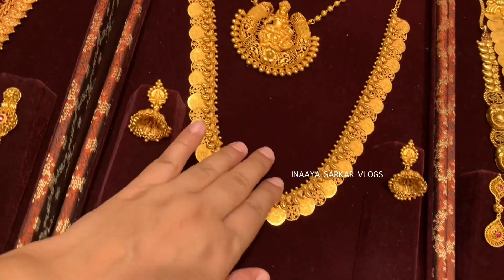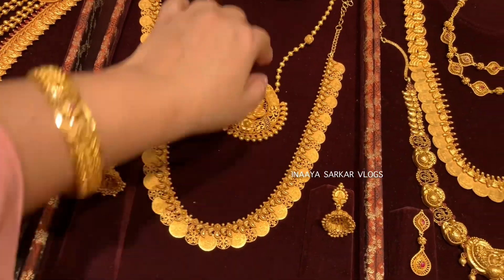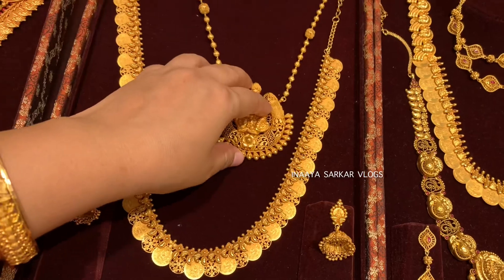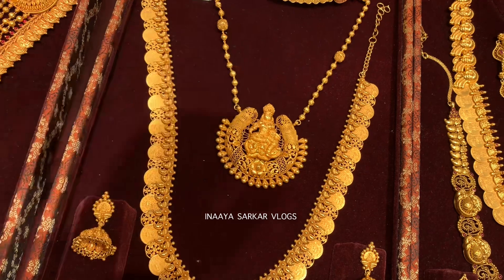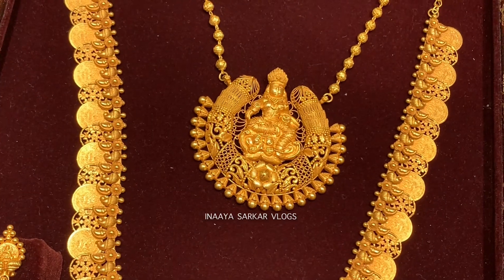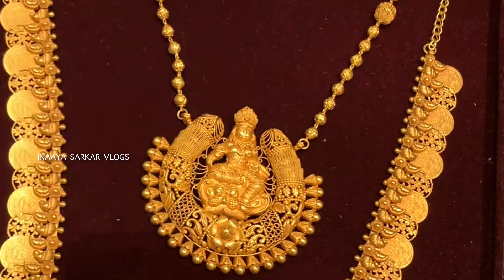Friends, if you haven't liked yet, please press the like button. This is your requested video - you wanted to see what designs Tanishq temple jewelry comes in, and you asked me to show a complete bridal set. So that is why I came ahead to show the full bridal set.